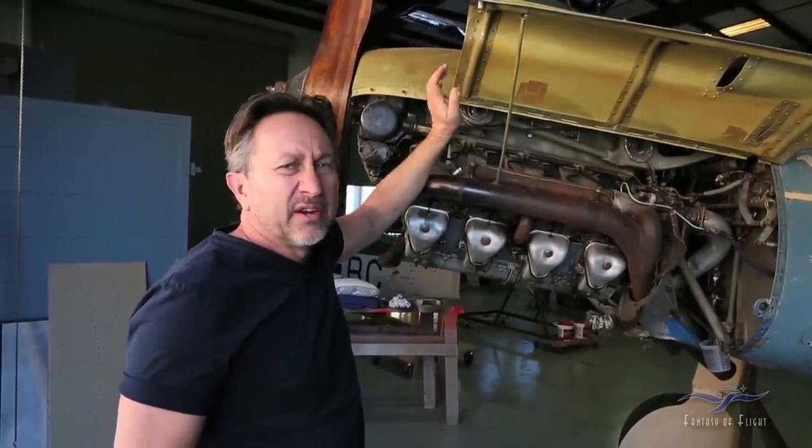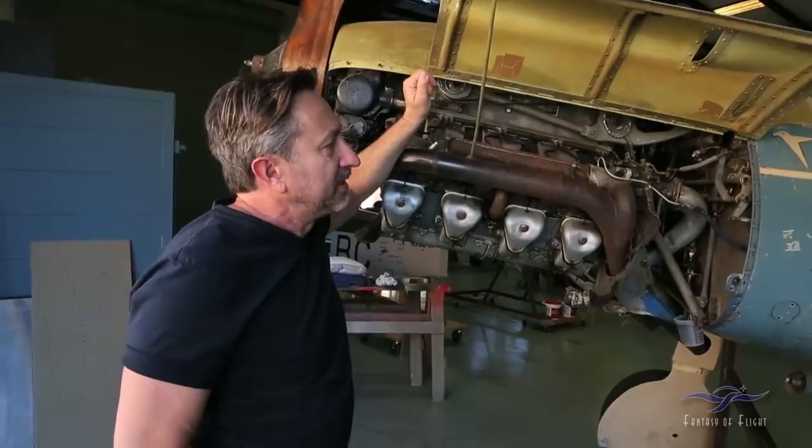The cowling seems to be fitting okay. There are a few minor adjustments we have to make — a little trimming here and there — but it shouldn't be an issue at all.